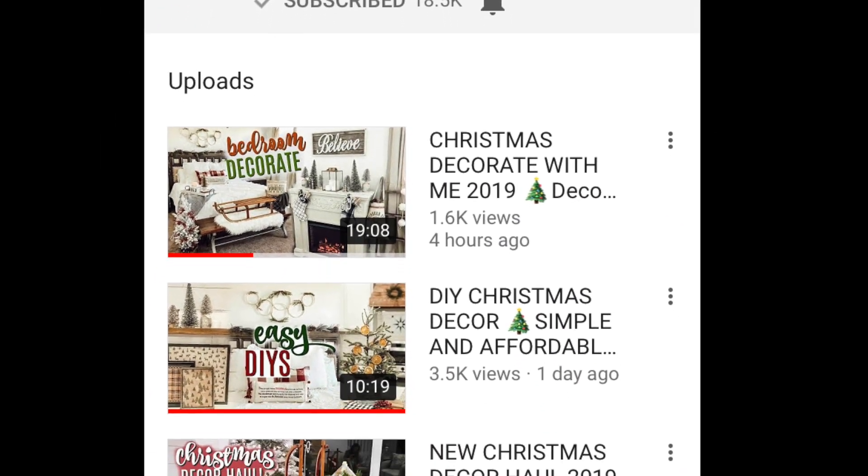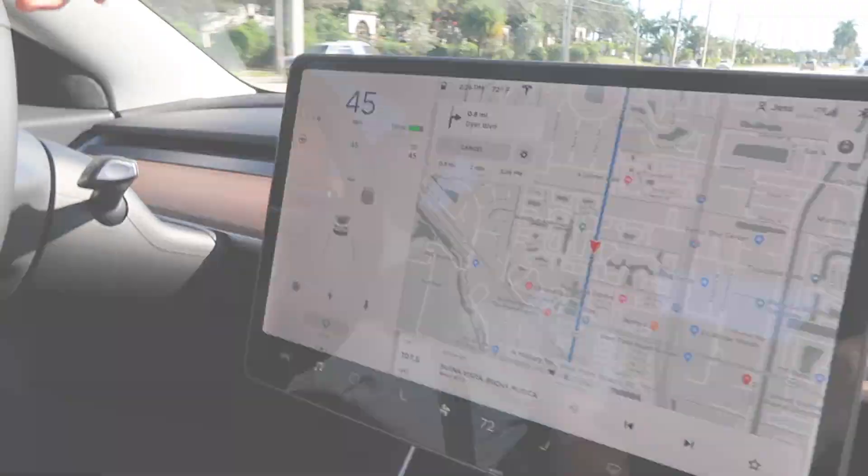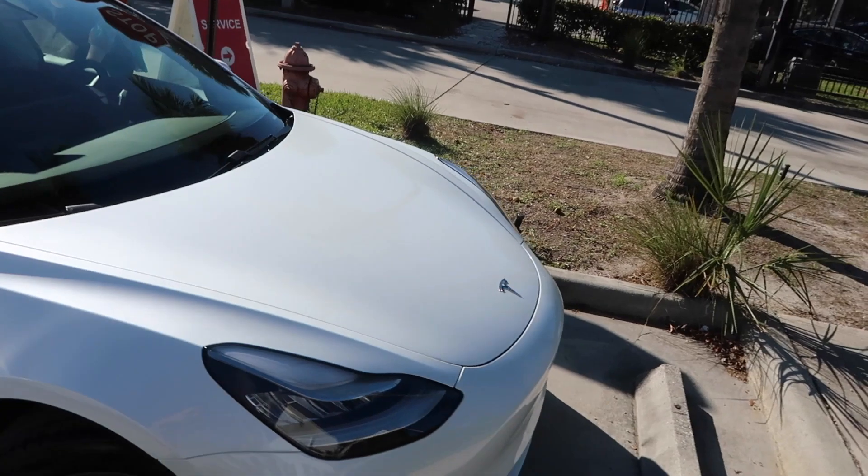Jessica's channel is linked in the description below. So after you're done watching this video, follow that link and go watch her video and show her some support. She was actually my inspiration to start my channel and now she's almost to 20,000 subscribers.